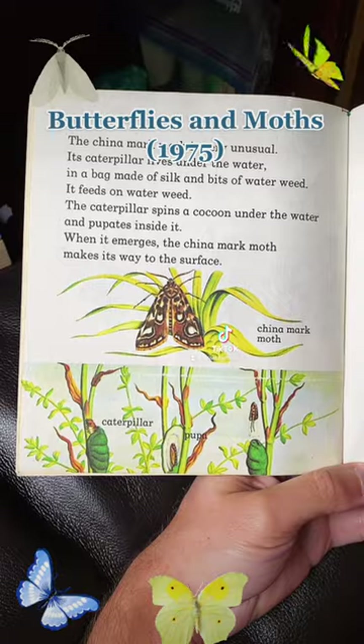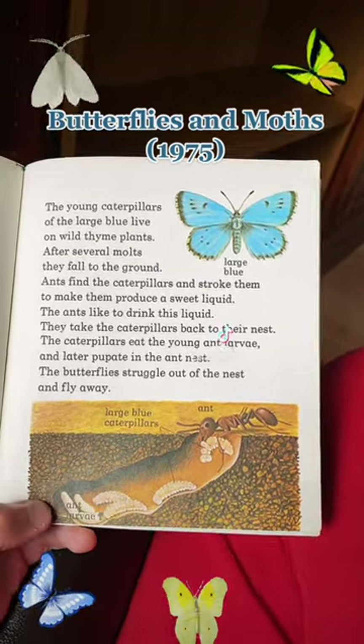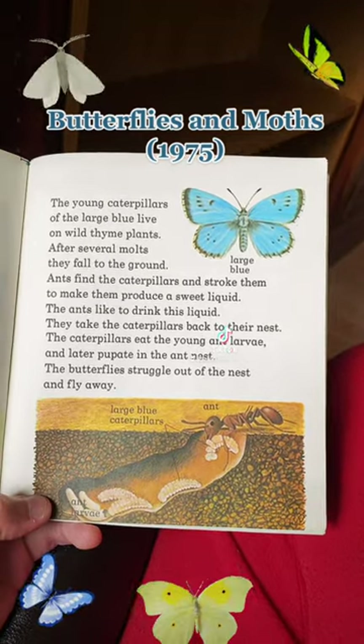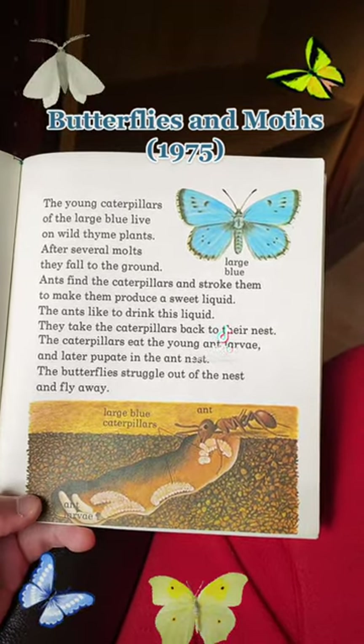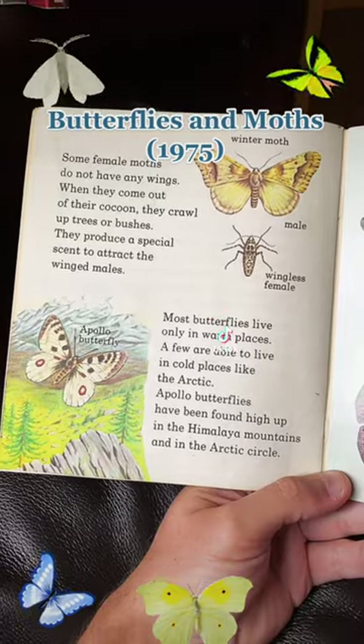The China-marked caterpillar lives under the water. The ant and blue butterfly have a symbiotic relationship — the butterfly larvae hatches inside the ant cave, eats the ant larvae, and then flies away, similar to a cuckoo bird in the woods.